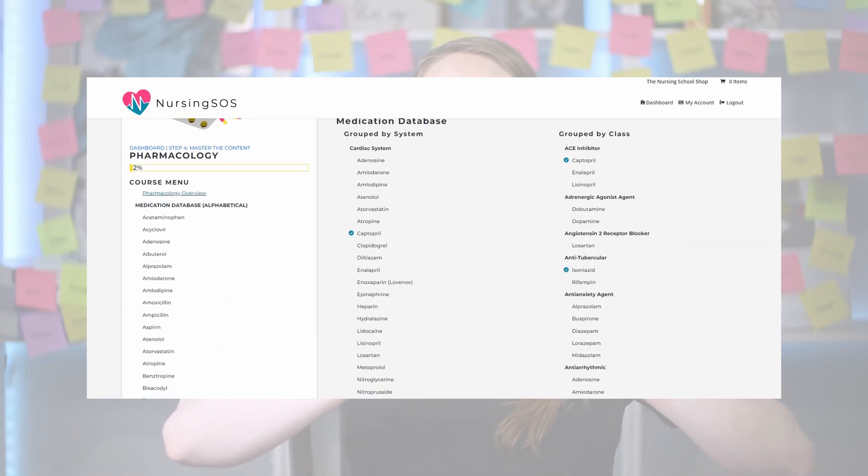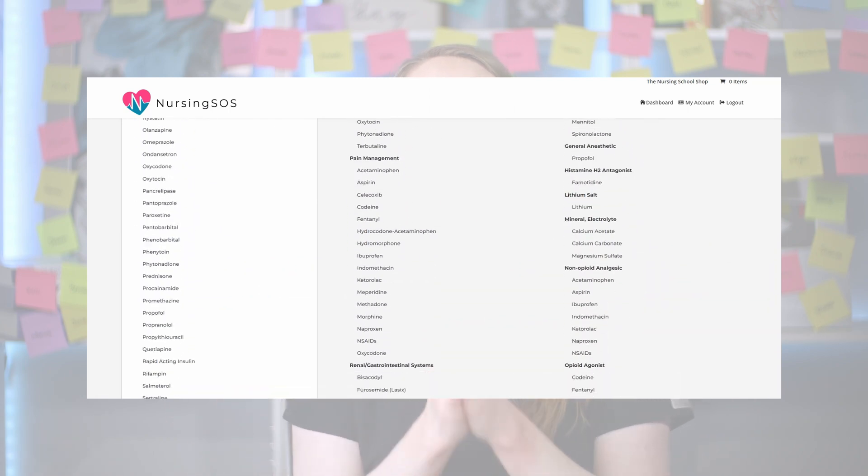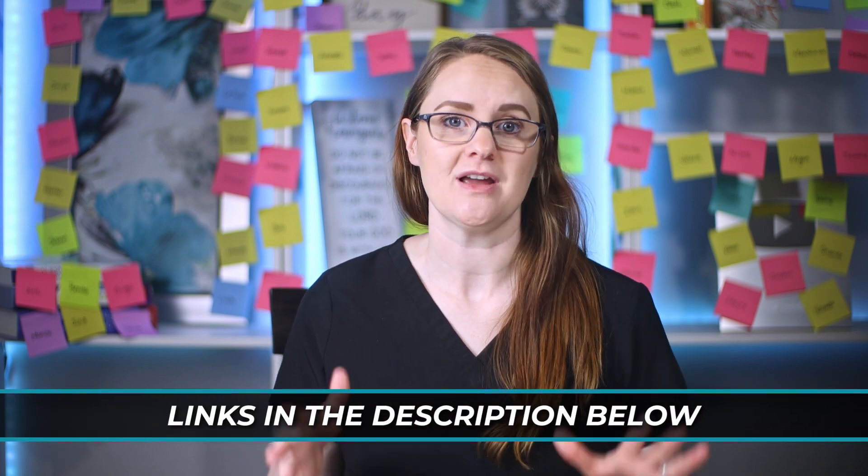This is exactly how we teach inside the Nursing SS membership community. We have an entire medication database for you that really takes all of the guesswork out of learning pharmacology. We make it so easy — it's completely step-by-step and everything's laid out for you. If you are overwhelmed or stressed about studying pharm, you do not have to be. Let us hold your hand through nursing school. We give you the must-know key points, break it all down for you — super simple — so you can actually understand it the first time and learn it faster and easier.